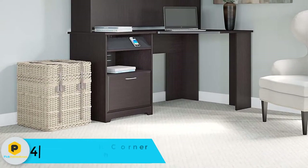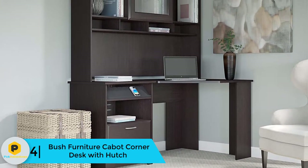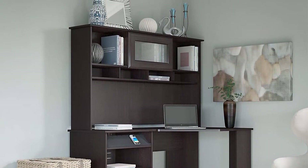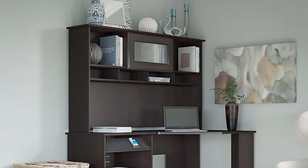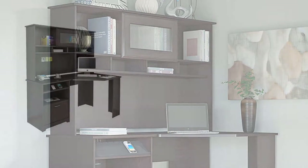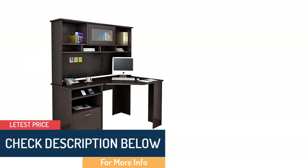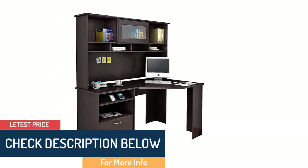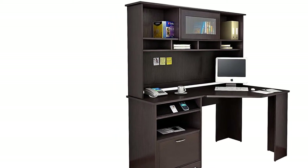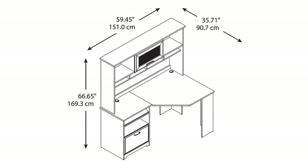Moving on at number 4, we have the Bush Furniture Cabot Corner Desk with Hutch. The Bush Furniture Cabot Corner Desk with Hutch has a space-saving design to fit into the corner of your office. The reversible configuration allows you to place the pedestal on the left or right. It features a convenient soft tray where you can keep your phone and other small electronics. The stylish and functional Bush Furniture Cabot Corner Desk with Hutch in Espresso Oak offers everything you need for a simple space-saving home-office solution.